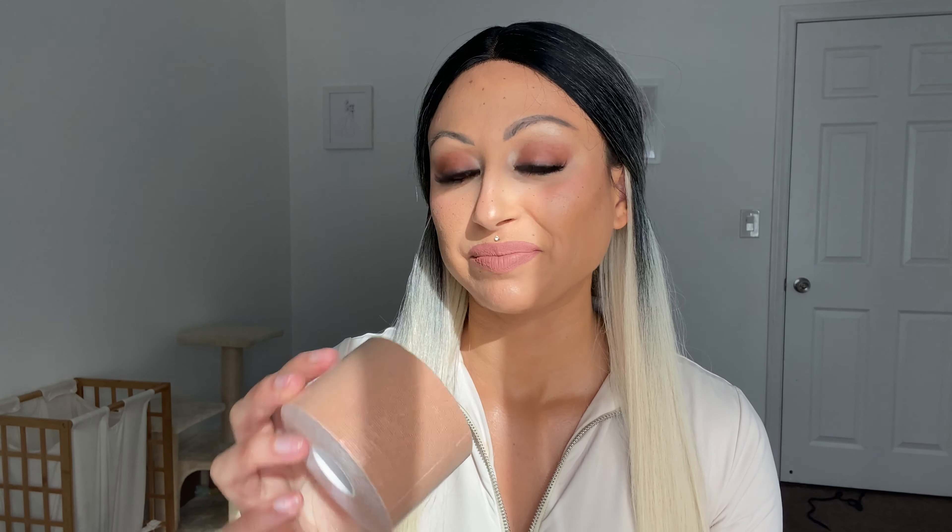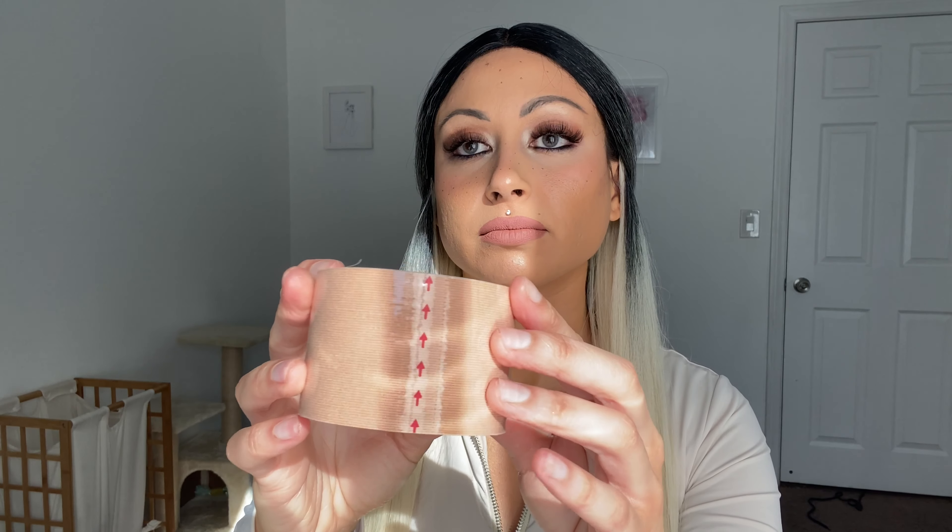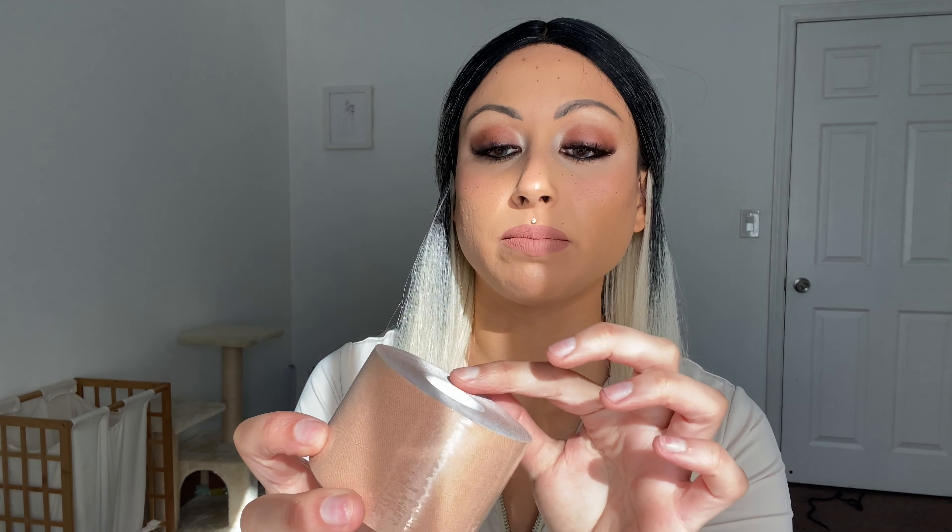I also go braless all the time — not even a sticky bra — and I think that is also so cool because you're just freeing yourself and it's comfortable. I actually don't even know what this looks like, so let's open it up. I would imagine it looks like gauze. Yeah, it looks exactly like gauze. I'm excited to try this out — maybe I'll try it for my next try-on haul or lookbook.